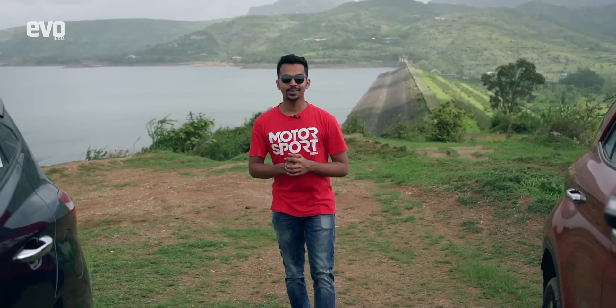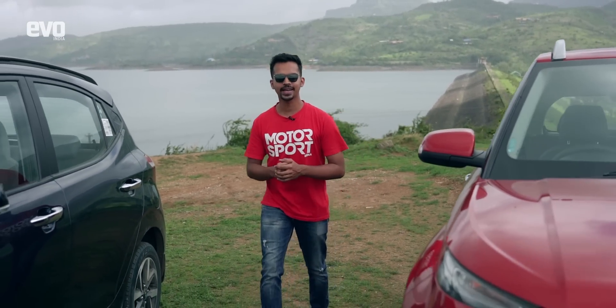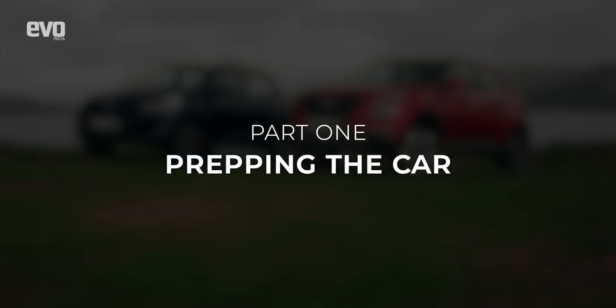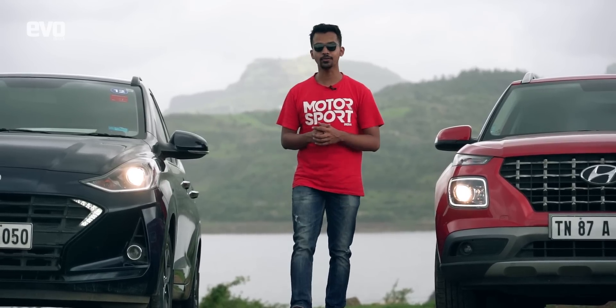We've come here today with our long-term Hyundai Venue and the Grand i10 Neos. Let's start with the cars first and look at things you need to check before you even set out in the rains.